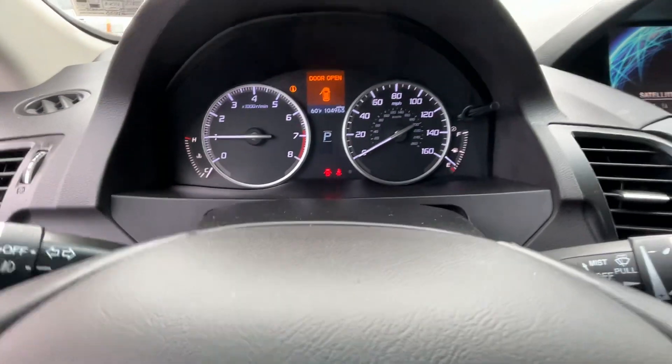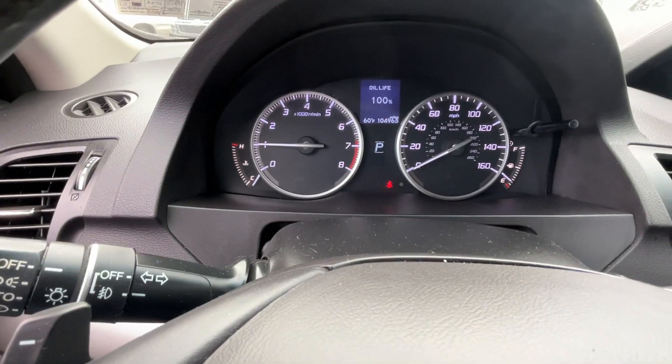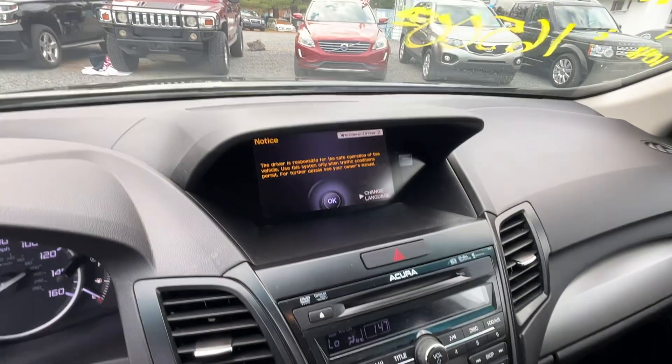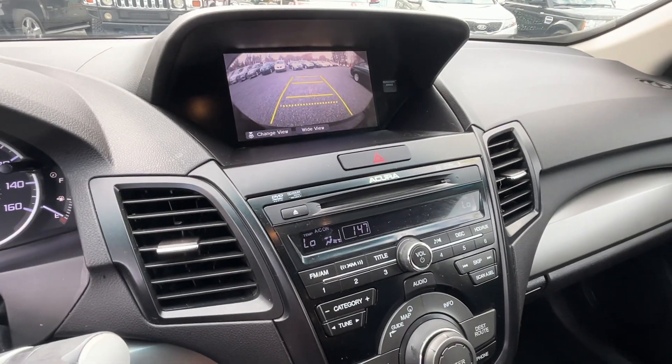Except obviously the door open — let me close it so you can see. Only thing is the seatbelt light. We got the navigation system there, and it should have a backup camera. Yep, there you go. All your controls.